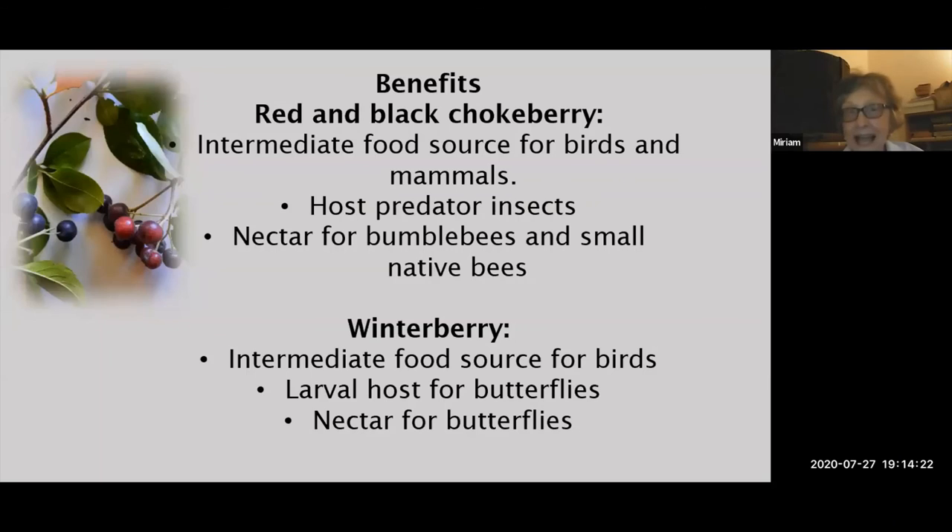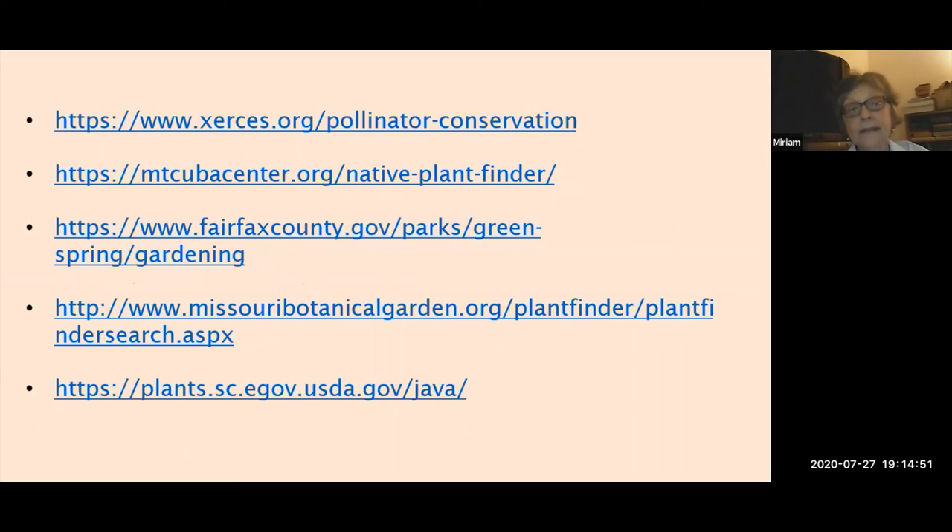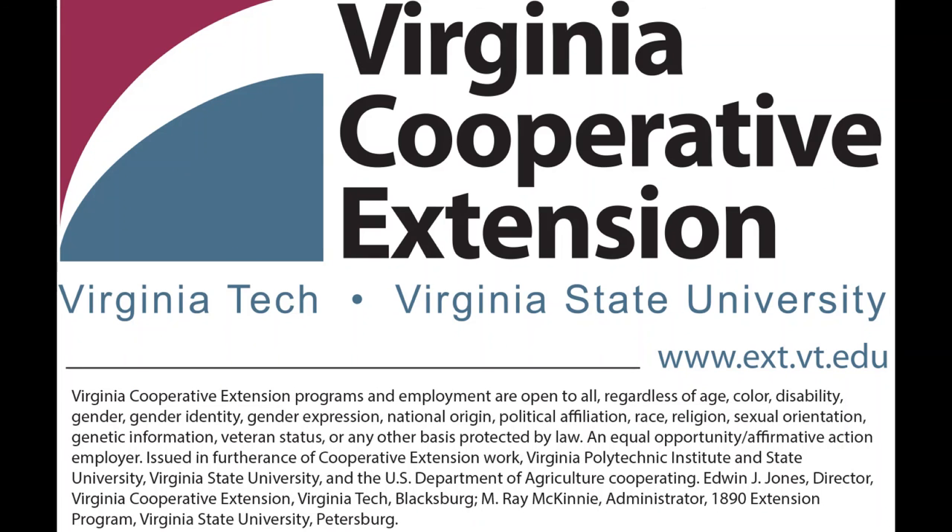I thought I only had 10 minutes for my presentation, so I'm pretty much finished. I wanted to show the sources I used — many of you know these websites and resources for finding out about native plants. I had a lot of fun looking all of this information up. I really like the Xerces Society, the invertebrate conservation group — they have lots of information about supporting the various invertebrates that live in our gardens. Thank you.